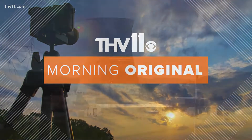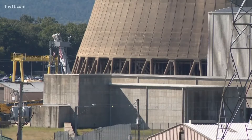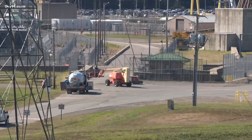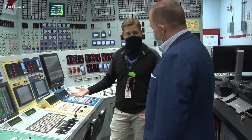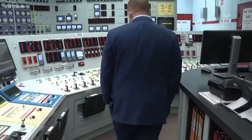Now to our THV 11 Morning original stories you won't see anywhere else. This morning we're taking you where few in the public have ever gone before — inside the walls of Arkansas Nuclear One near Russellville. As a part of Arkansas Nuclear Science Week, our very own scientist Scott Covert was granted exclusive access to see what it's like to be a nuclear engineer for a day.